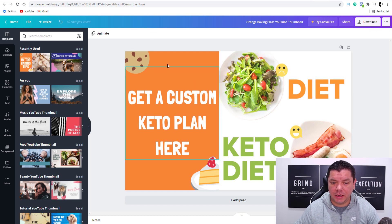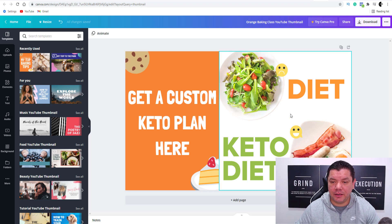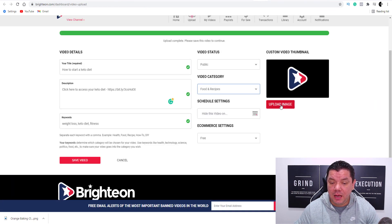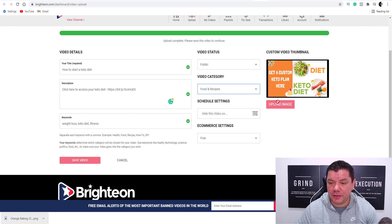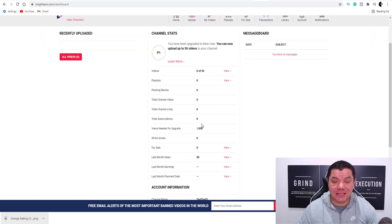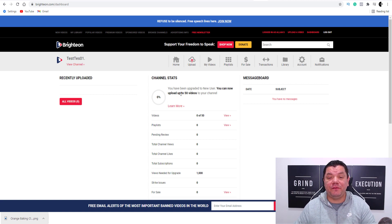Once you've got your thumbnail looking good — something like 'Get a Custom Keto Plan Here / Keto Diet' — come over here and download it to your computer. Then go back over to Brighteon and drag that image up to upload it as the thumbnail. We've got our thumbnail, our video uploaded, our description, our call to action, our keywords — and we're going to save this video. This is video one of 50. Once it gets to 100% it goes live, and we stand a very good chance to make some money online. The key to this strategy is to get all 50 videos uploaded to this platform, which is going to allow you to make even more money online.